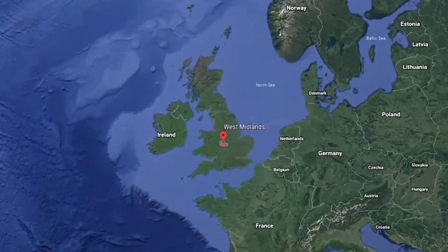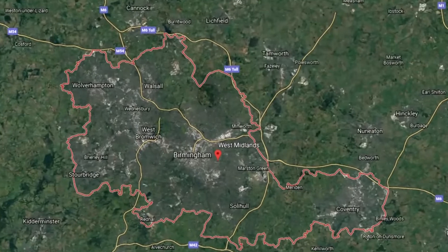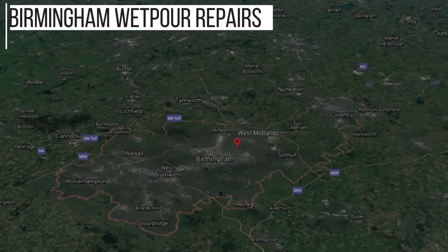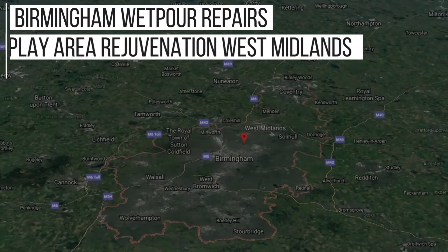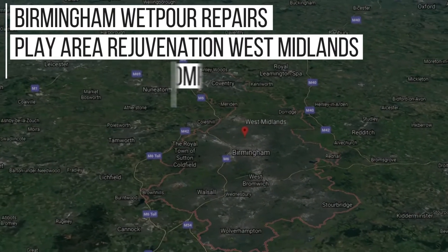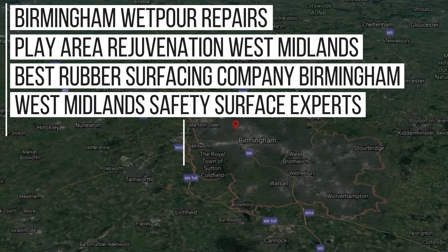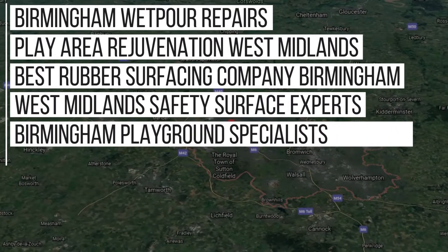As Soft Surfaces, we've carried out a lot of work in the Birmingham area and as a result of this we rank in Google for the following keywords: Birmingham Wet Pour Repairs, Play Area Rejuvenation West Midlands, Best Rubber Surfacing Company Birmingham, West Midlands Safety Surface Experts, Birmingham Playground Specialists, and even more.